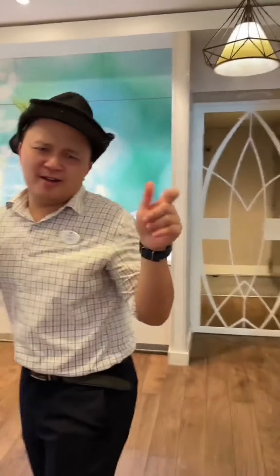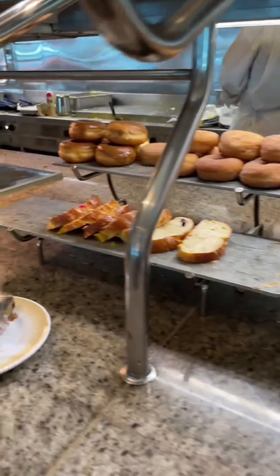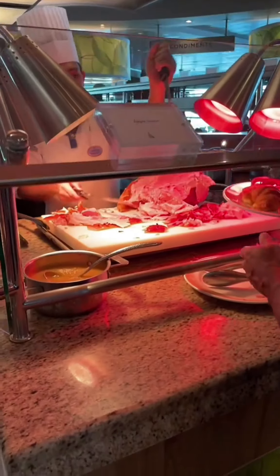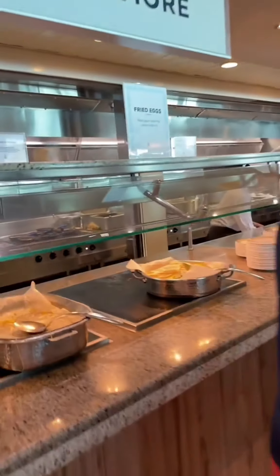Wash your hair! Hash rounds, yum! There's ham, eggs, and made-to-order omelettes.